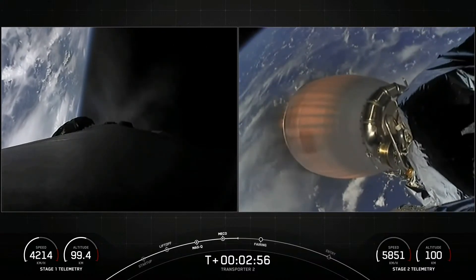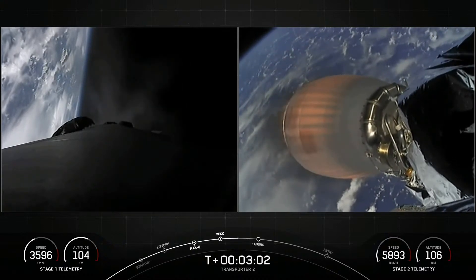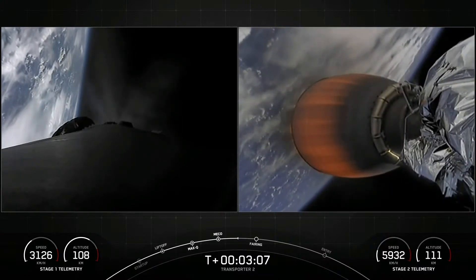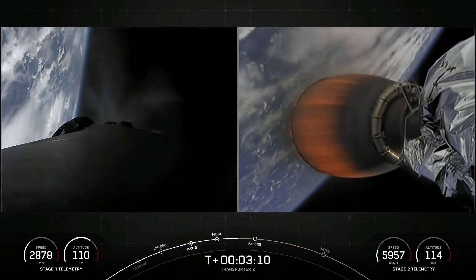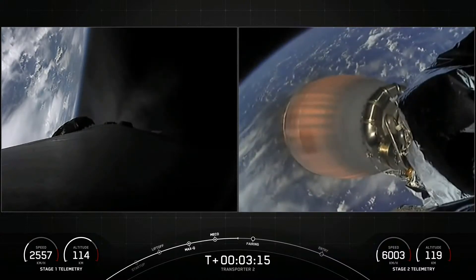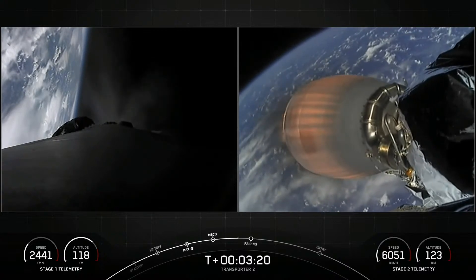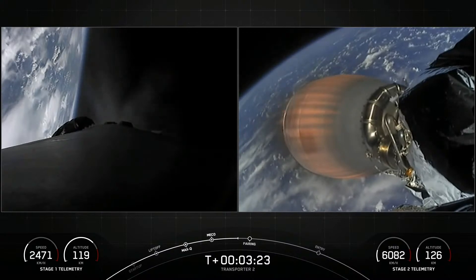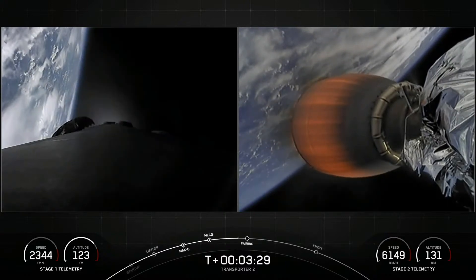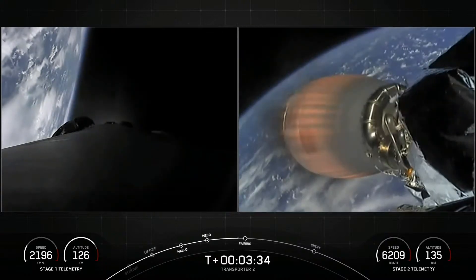The boost-back burn should be ending in about 25 seconds. Stage one boost-back shutdown — confirmation of a successful boost-back burn. That is the first of three burns for the first stage.